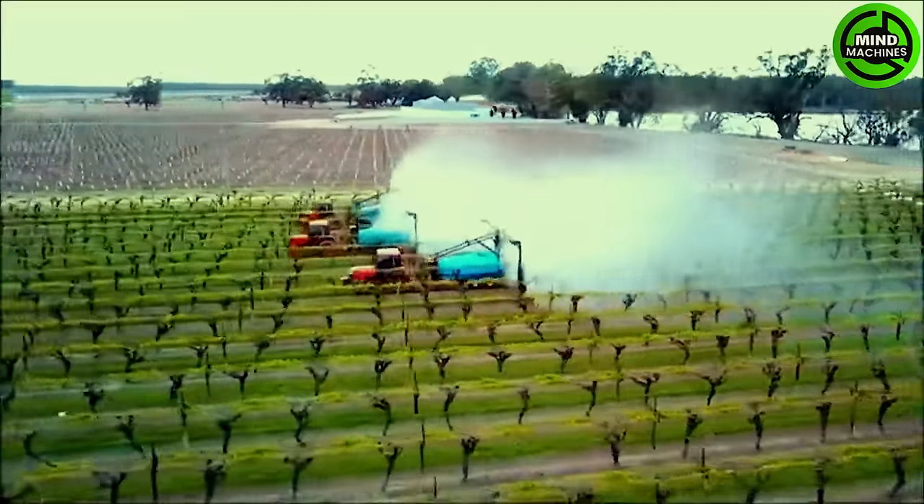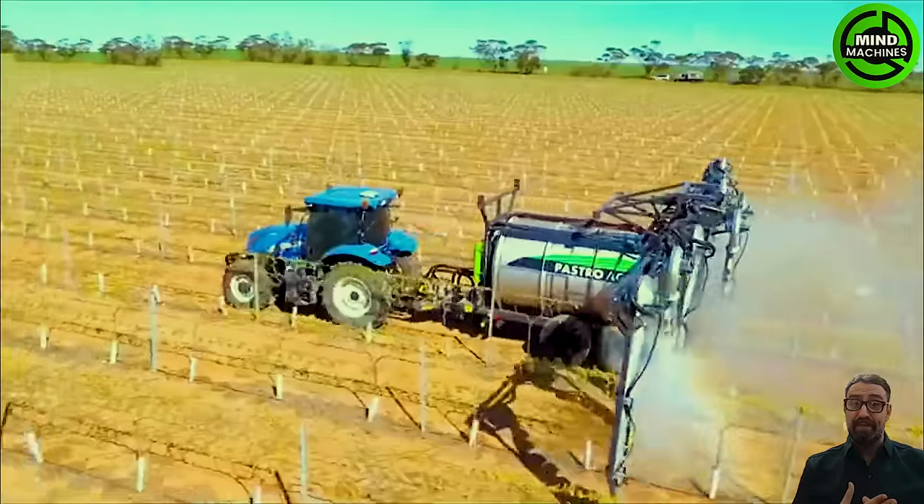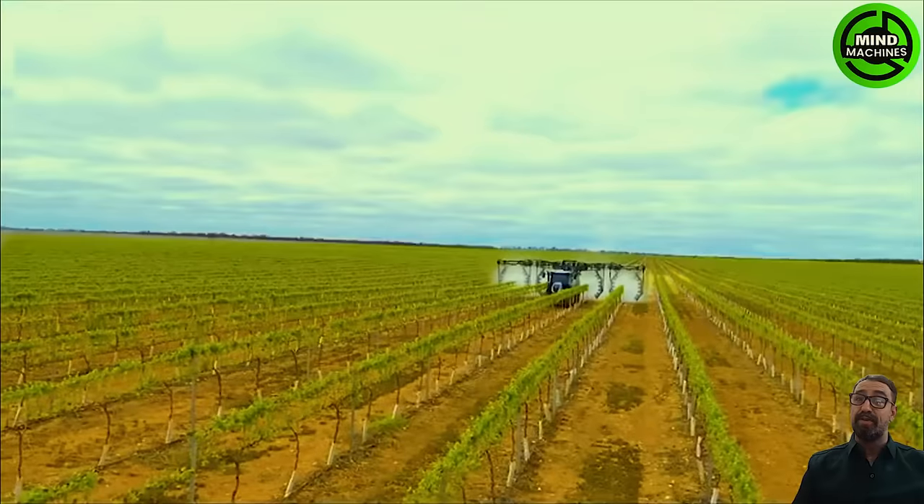Thanks to the incredible operation capability of this irrigation vehicle, crops thrive, yielding plump and juicy produce.